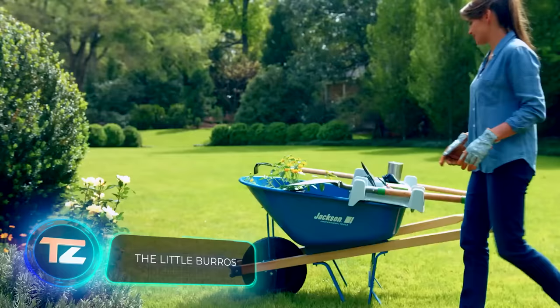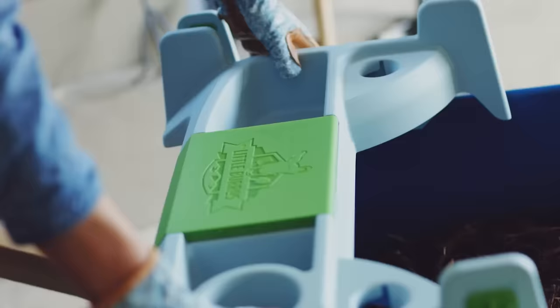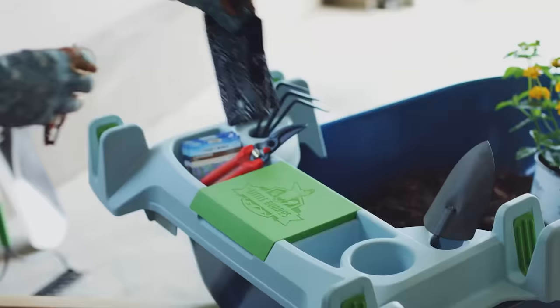So maybe you should still buy that electric car. And with the money left from the purchase, you could get a classic cart and the little Buros add-on — perfect for storing gloves, tools, and even your smartphone in a special waterproof compartment.